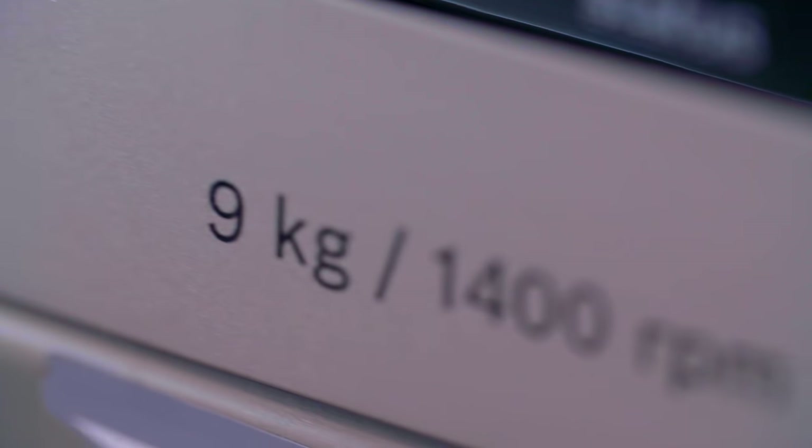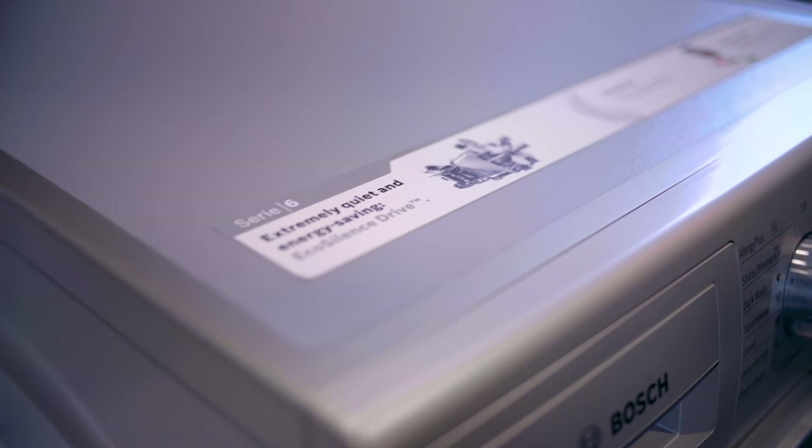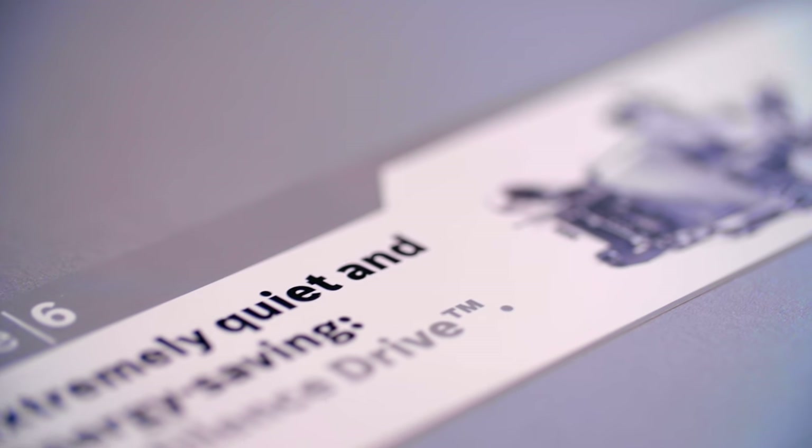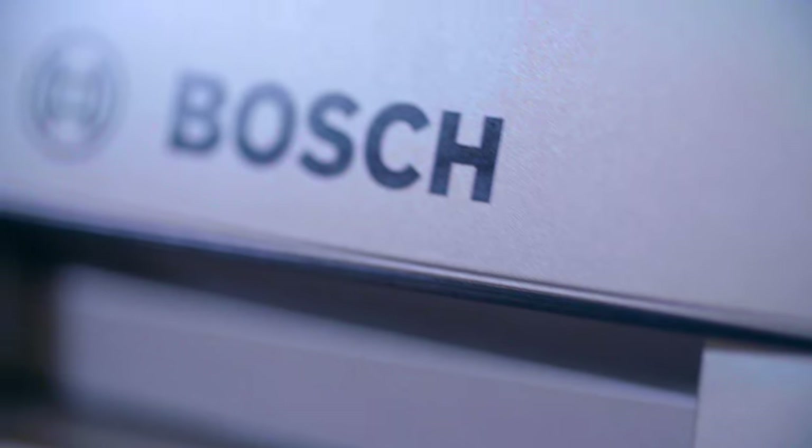This washing machine has an EcoSilence drive motor which is a new benchmark in energy efficiency. The EcoSilence drive motor is brushless, resulting in quieter and more efficient washing. Bosch offers you a 10-year warranty on the motor.